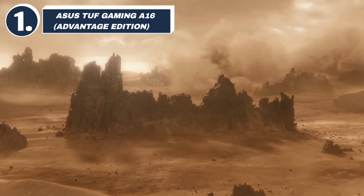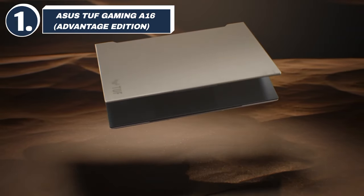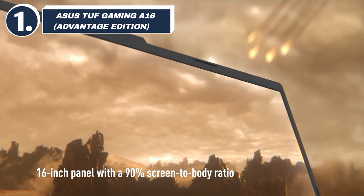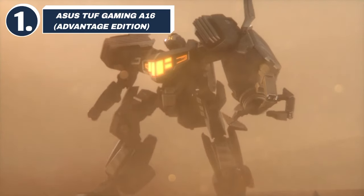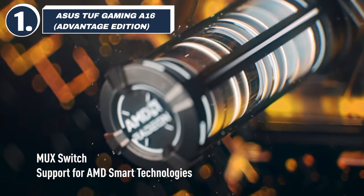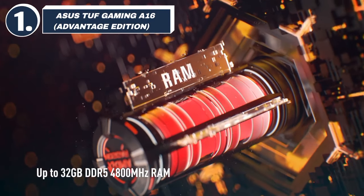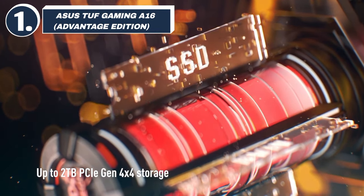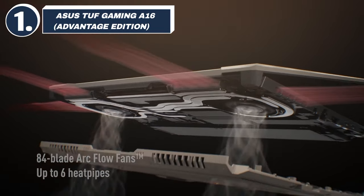Number 1: ASUS TUF A16. And finally, at number 1, we have the ASUS TUF A16. This beast of a laptop is powered by an AMD Ryzen 9 7945HX and an RX 7700S, providing incredible gaming power in a rugged, durable chassis. The 165Hz display ensures buttery smooth visuals, and its military-grade build makes it one of the toughest gaming laptops out there. ASUS has also included their excellent cooling system, so you can game for hours without worrying about overheating. For gamers who want the best combination of performance, durability, and value, the ASUS TUF A16 is the top pick for 2025.